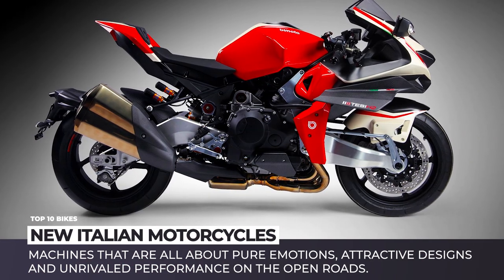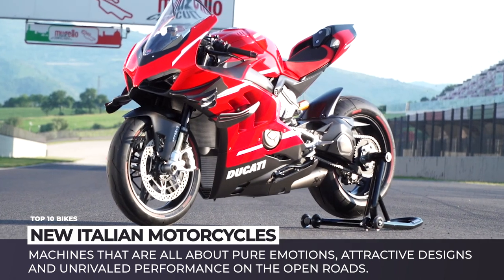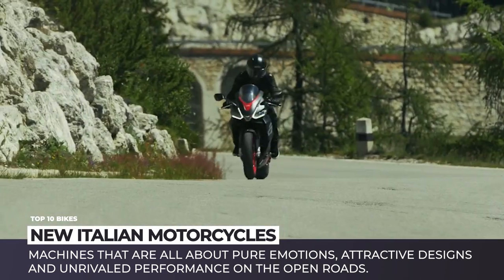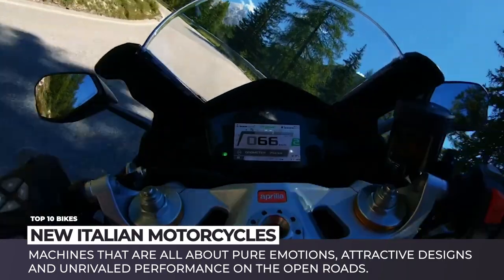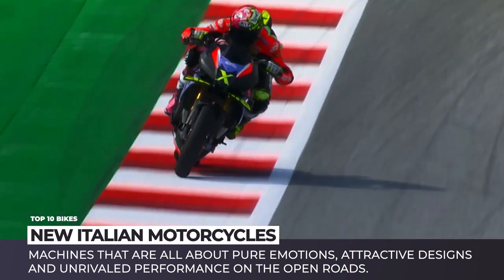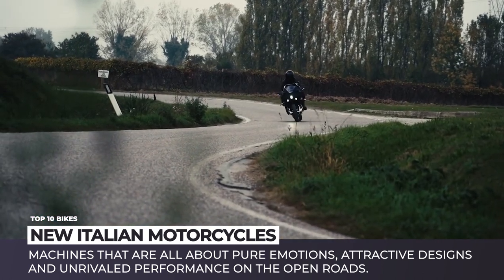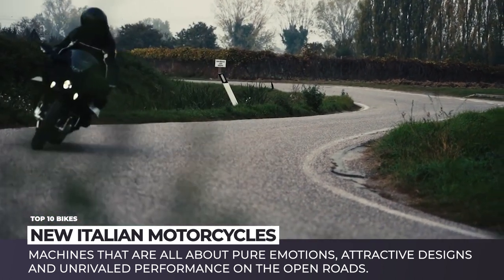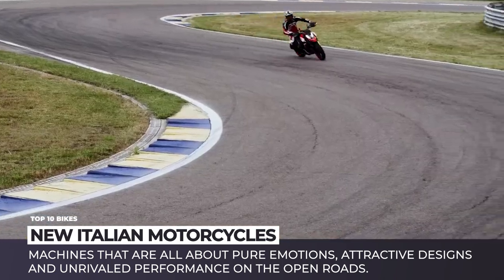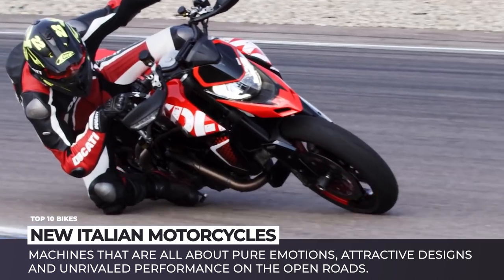When it comes to Italian bikes, forget about the usual concerns like affordability, operational costs and reliability. These machines are all about pure emotions, shockingly attractive designs and unrivaled performance on the open roads. Today we'd like to kick off a mini-series about new motorcycles grouping them by the country of origin. The roundup of the latest Italian models comes first.